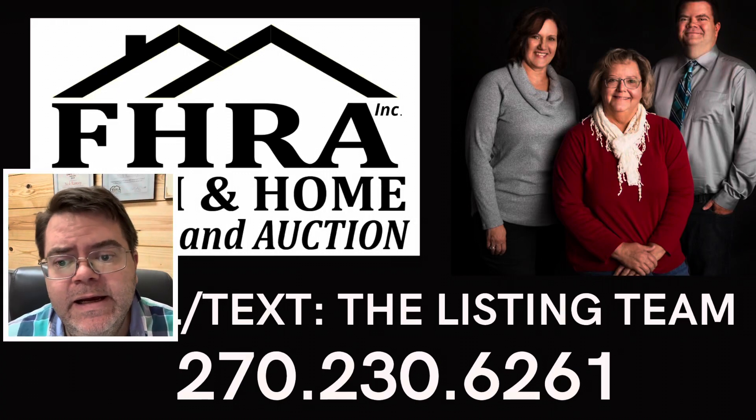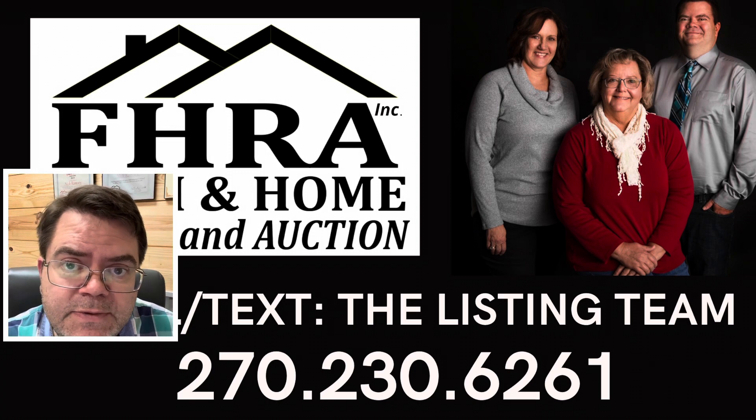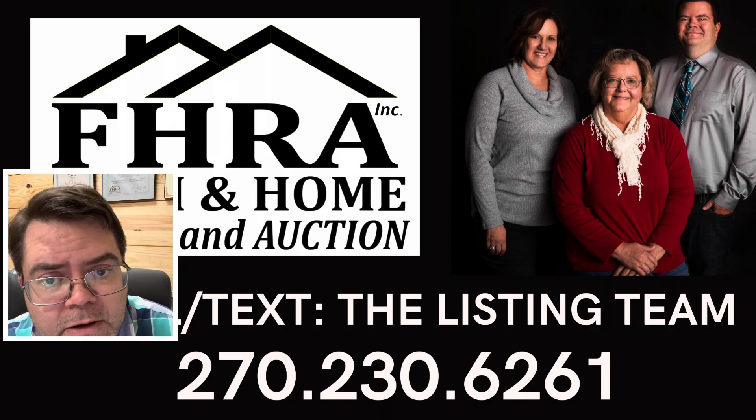Hey everyone, hoping you're having a great day. I'm going to take you through a few of our listings with the listing team that we've got on the market at this moment. Just give you some information, see if you're interested in taking a look at them.